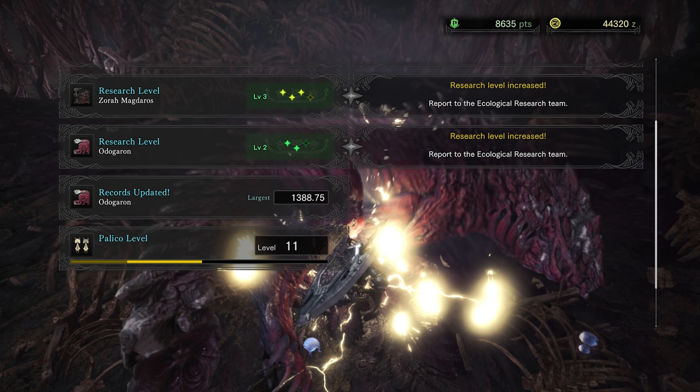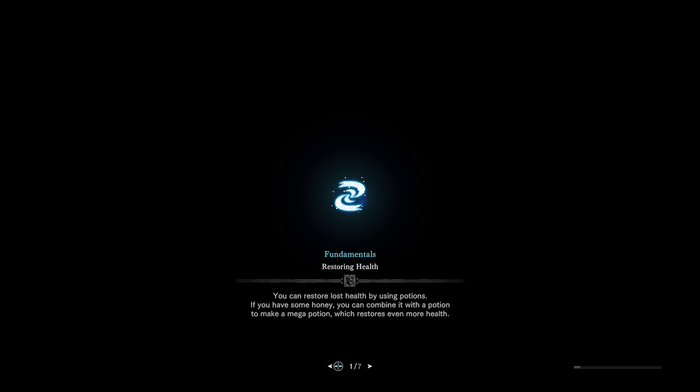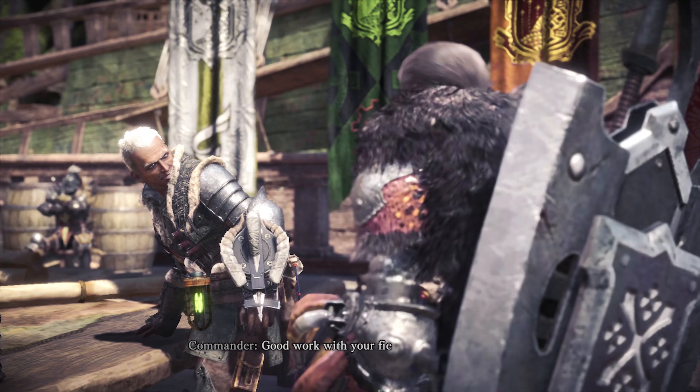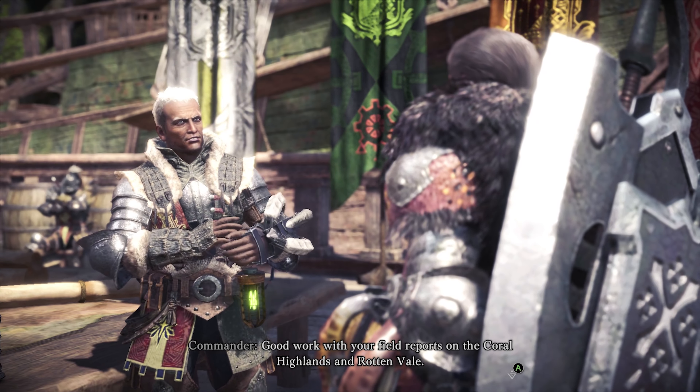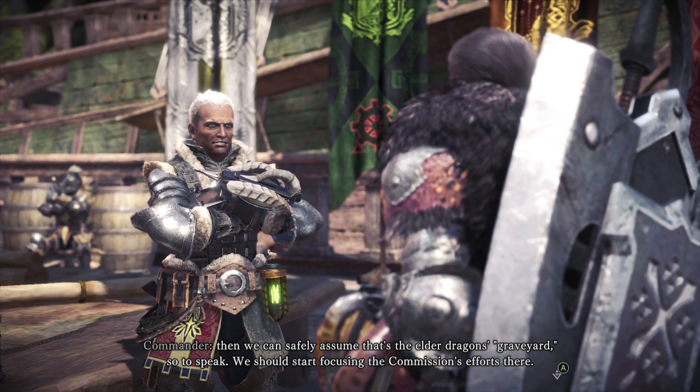We also get a whole bunch of Odogaron goodies. No — do not sell all, take all! There we go. That was almost disastrous. The Odogaron armor is really good. For a number of different reasons — the biggest one is that when you wear the whole set... it's more cutscene stuff. Good work with your field reports in the coral highlands and rotten vale. Our tracker and the third master both agree about the rotten vale, and we can safely assume that's the elder dragon's graveyard, so to speak. We should start focusing the commission's efforts there.